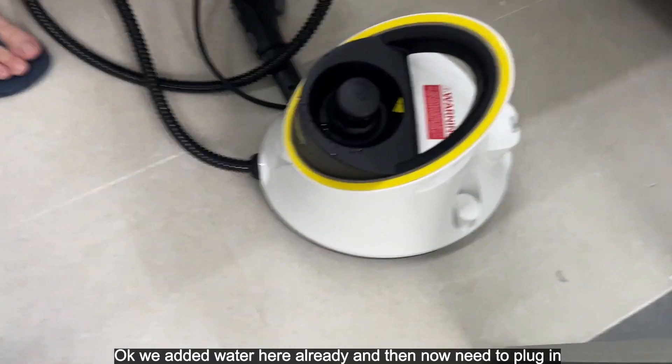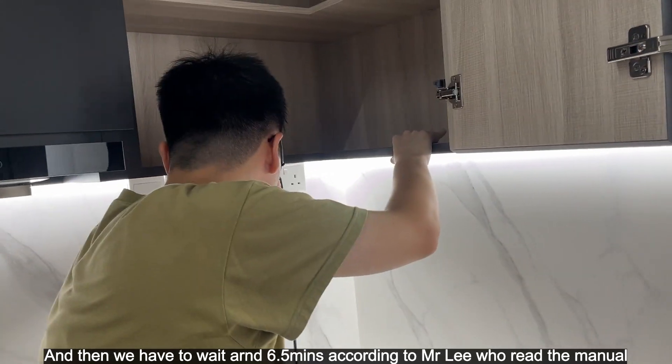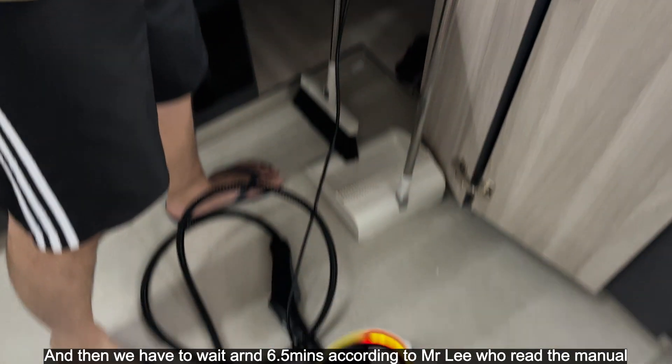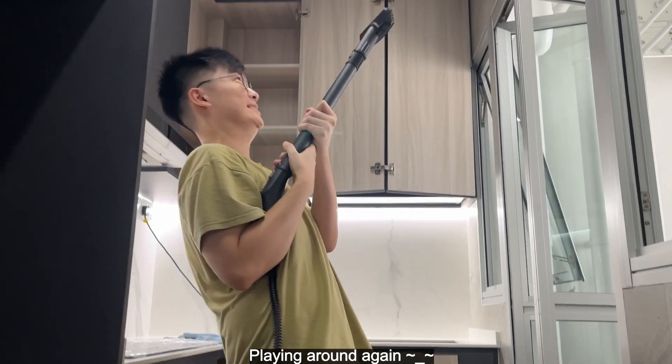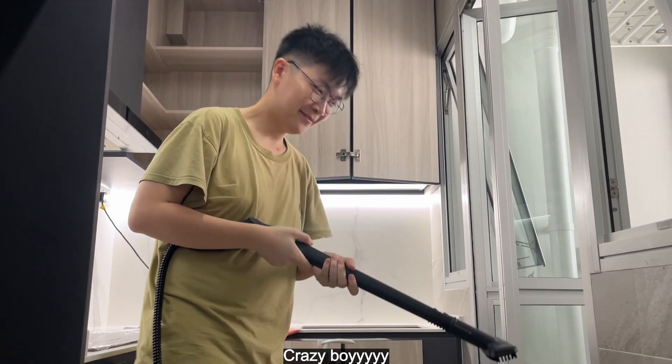We added water here already and now we need to plug it in. We have to wait around six and a half minutes, according to Mr. Lee who read the manual. It's green — okay, crazy!